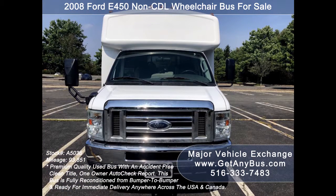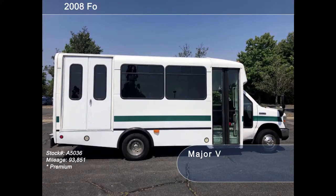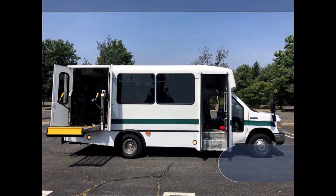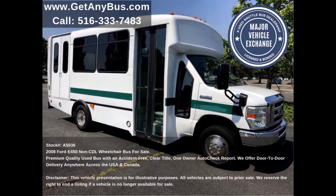This well-maintained vehicle has a rugged and dependable Triton 6.8-liter V10 gas engine which delivers superb power and performance under load. All electrical and mechanical features are in excellent working condition and all fluids have been checked and changed as needed. This used minibus for sale has numerous features.